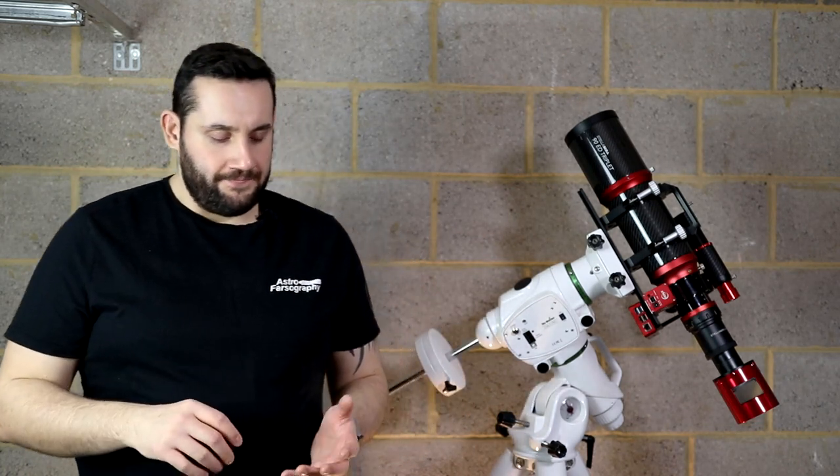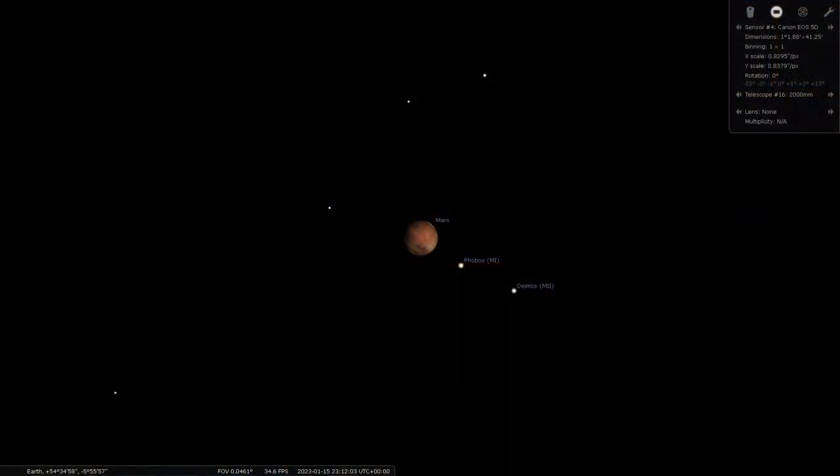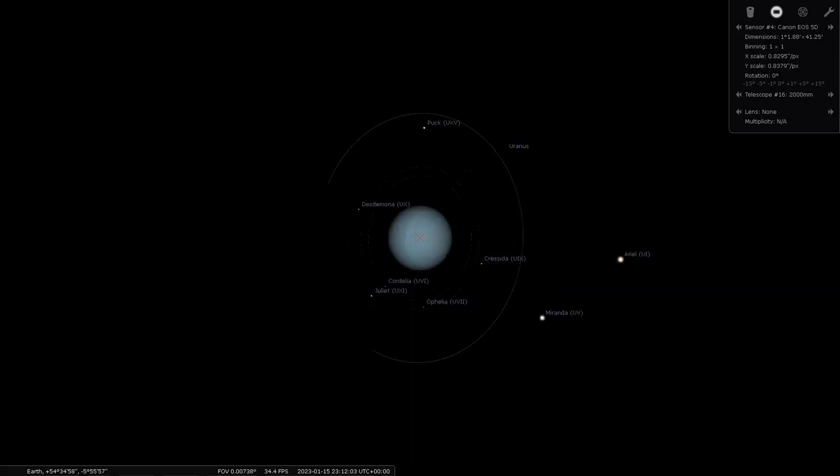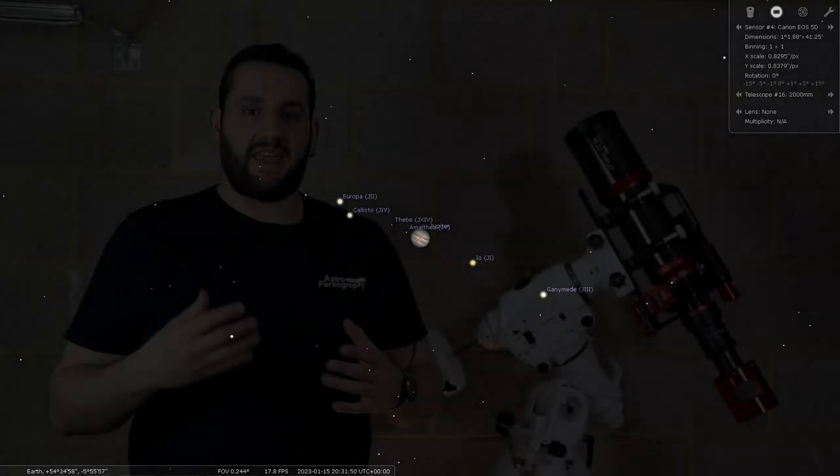Onto planets for the planet hunters out there. A bit of housekeeping: these are all based off my latitude in the United Kingdom around the Midlands area, and I've only counted them if they reach above 20 degrees altitude at some point during the month, otherwise you're shooting through too much fog and haze. There are three planets this month: Mars, Uranus — which will need darker skies as it's quite dim and far away — and Jupiter, which is really only available throughout the first half of the month.